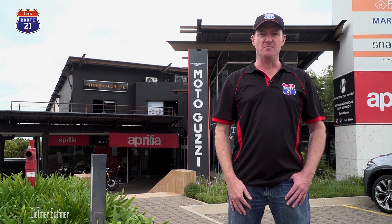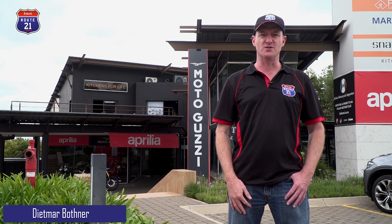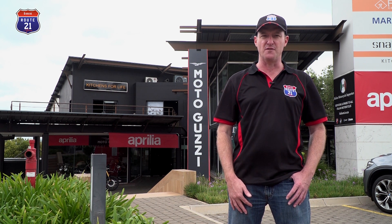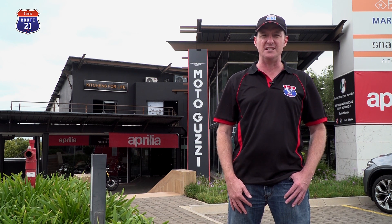We got a call yesterday from the Moto Guzzi importer into South Africa that they had received their first Moto Guzzi V85 TT Travel, which is the enduro bike from Moto Guzzi. So we rushed over here to bring you the first look and the uncrating of this awesome bike, and right at the end of the uncrating we will have a look at the bike, review it, and show you all the accessories that are standard to this beautiful model.